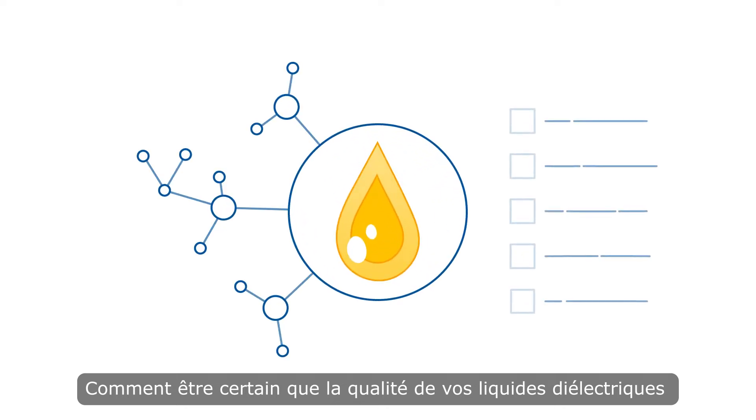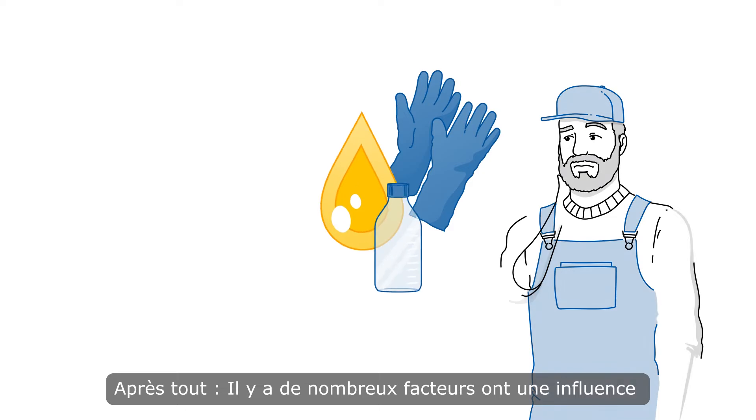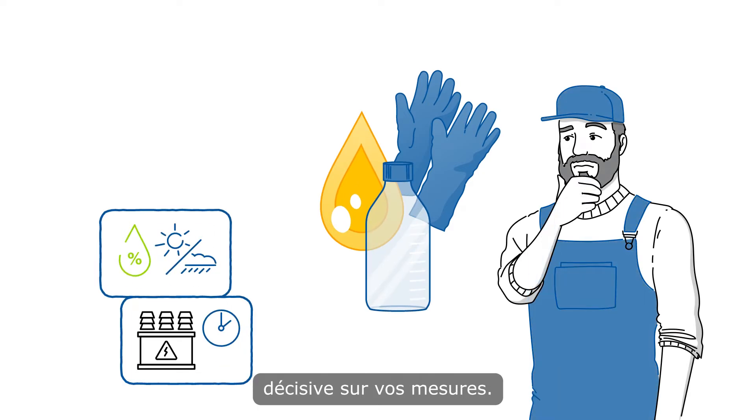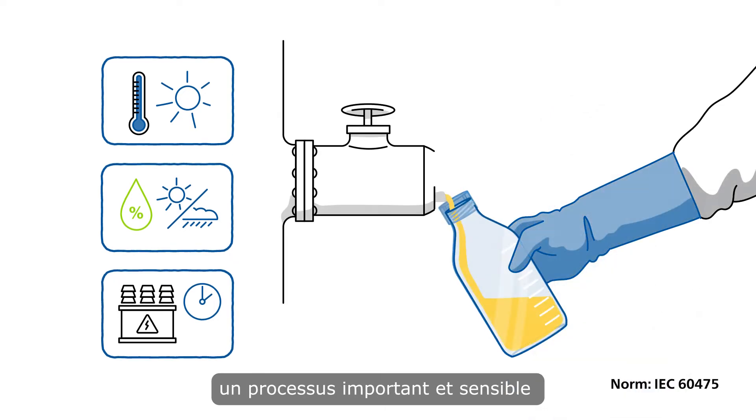How can you ensure the quality of your insulating fluids meets the highest criteria? After all, there are a lot of factors that critically influence the credibility of your measurements. It all starts with taking the sample, a process so important and sensitive, but still often underrated.